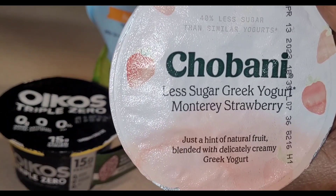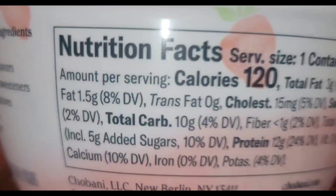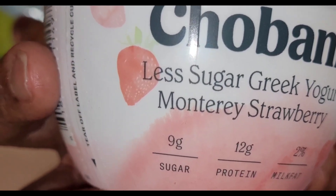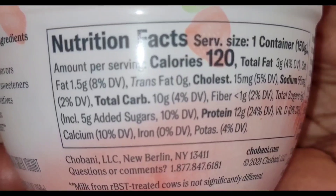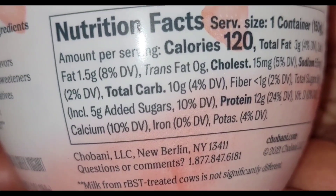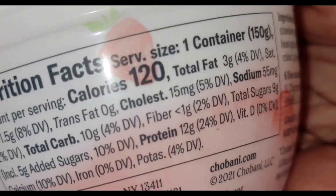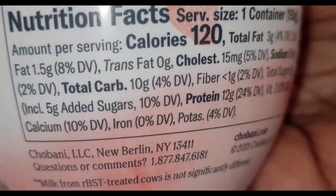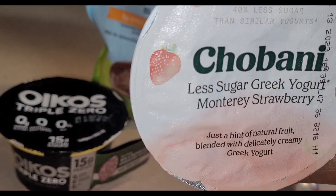This is a new one — it says Monterey strawberry, which seems interesting. It's less sugar, so it does have some sugar and some carbs, but it's all about balance. Here are the nutrition facts for the Chobani low-sugar Greek yogurt: 120 calories for the container, 3 grams of total fat, 10 grams of total carbs, less than 1 gram of fiber, and 9 grams of total sugar. I'm seven months out now and will be doing a quick video update on that soon.